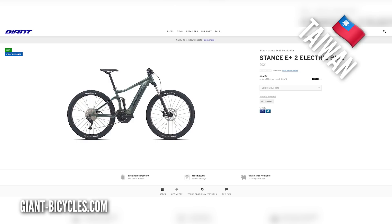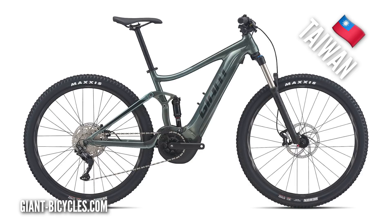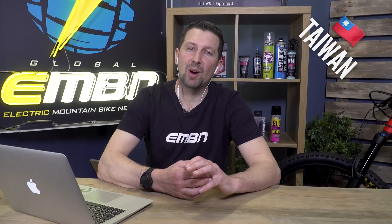Moving east to Taiwan, the Giant Stance E+2 with the Sync Drive motor. Not enough brands are taking advantage of what is essentially the Yamaha PW-X2 motor — it's a superb motor. This Giant comes in with 120mm travel, 500-watt-hour battery, and 3,299 pounds, which seems a pretty good deal. Giant's Sync Drive motors are exactly the same as Yamaha. They've also got their own app with an auto mode — similar to Bosch's EMTB mode — that adjusts assistance from turbo to eco depending on how hard you're working.